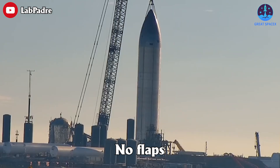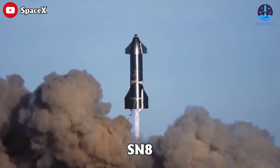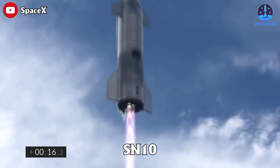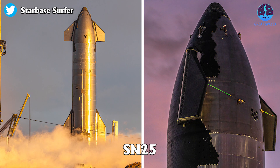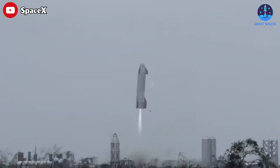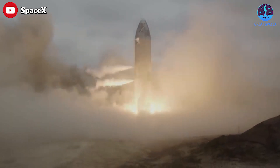Ship 26 also has no flaps. Since SpaceX first fully assembled a Starship in October of 2020, every ship the company has completed — SN8, 9, 10, 11, 15, 16, 20, 21, 22, 24, and 25 — has had four large flaps and form-fitting aero covers installed. Starships need flaps to steer and orient themselves during orbital re-entries. They also need flaps to control themselves during exotic landing maneuvers, which require ships to freefall belly-down like a human skydiver, and aggressively flip into a vertical orientation for propulsive landings.